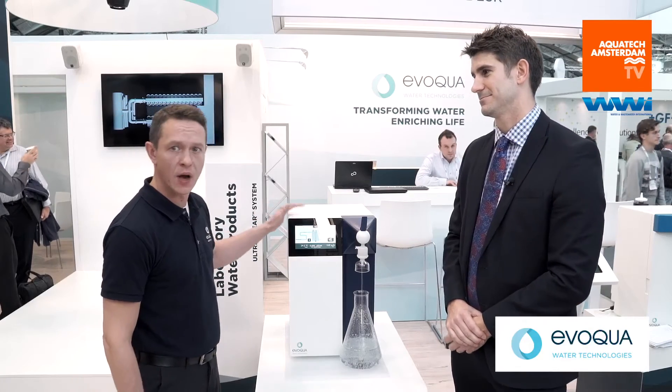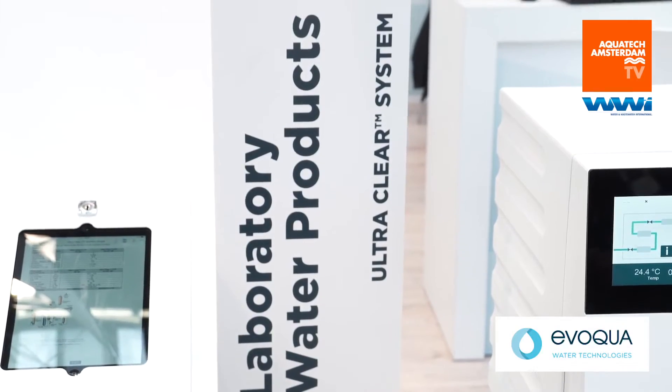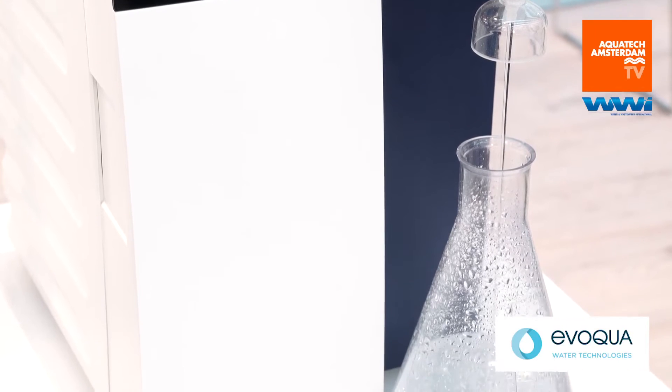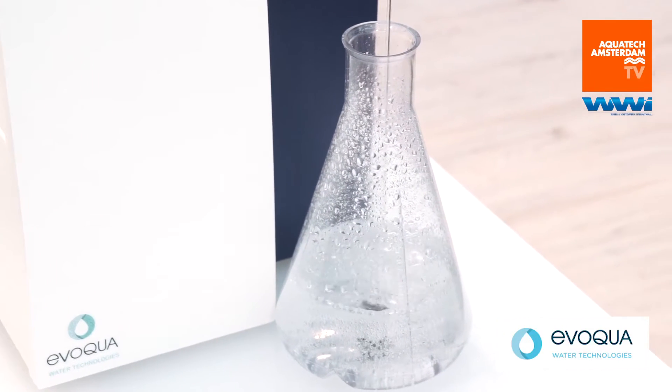At the Aquasec Amsterdam we are showing our newest development, the Ultra Clear LTP. This is an ultra pure water system which combines different purification technologies like pretreatment by activated carbon, reverse osmosis technology, deionization, UV oxidation, ultra filtration, and sterile filtration. All the purification steps are installed in one compact system.